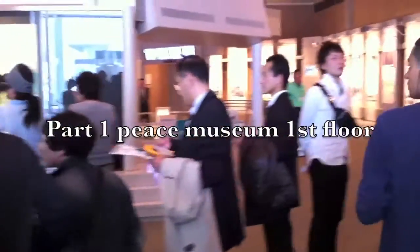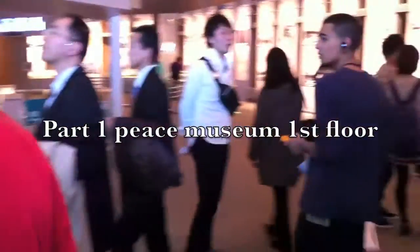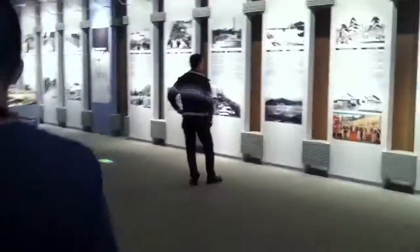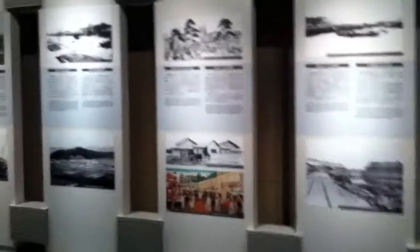Hey, what's poppin YouTube, Jesus Recovery here again. I'm inside the Peace Park Museum and I'm just gonna show you guys around this whole place. I'll go bit by bit and give you guys an overview of how this place looks. Basically on each wall it explains what happened, how it looked like and stuff.